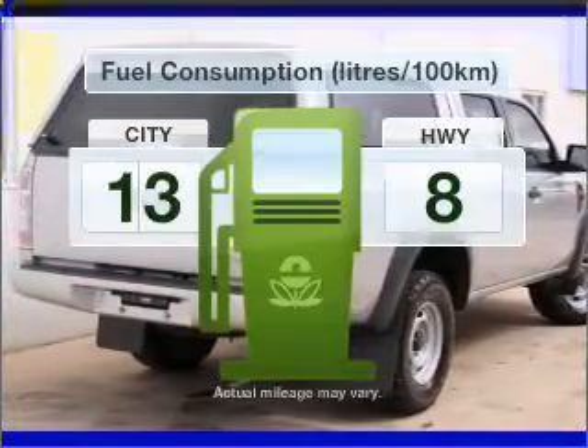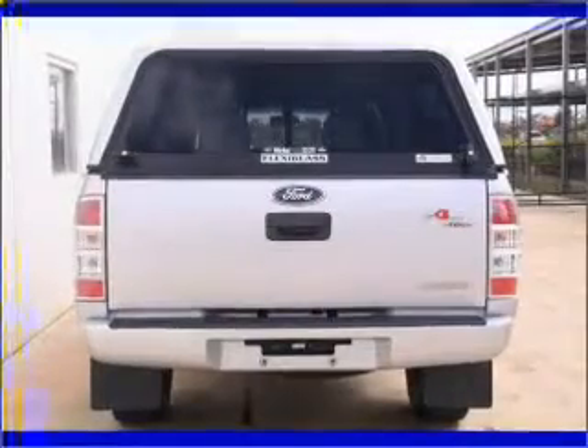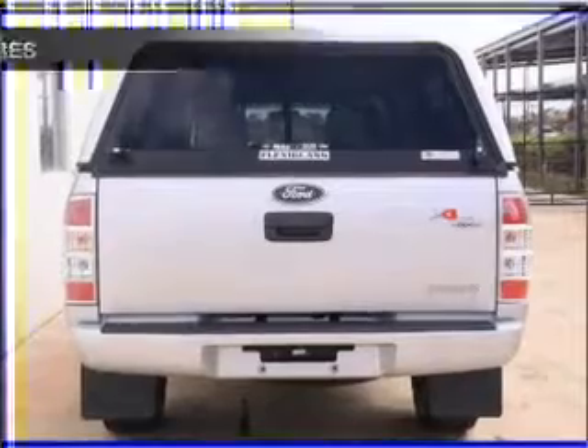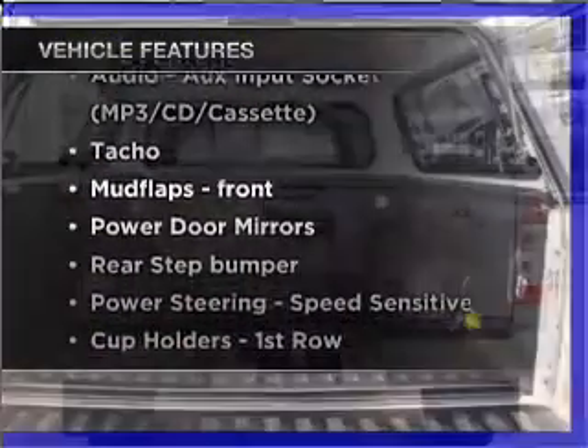Low emissions and the good fuel economy offered in this vehicle are important to you and to the environment. Plus enjoy these notable features that are included in this ride: central locking,